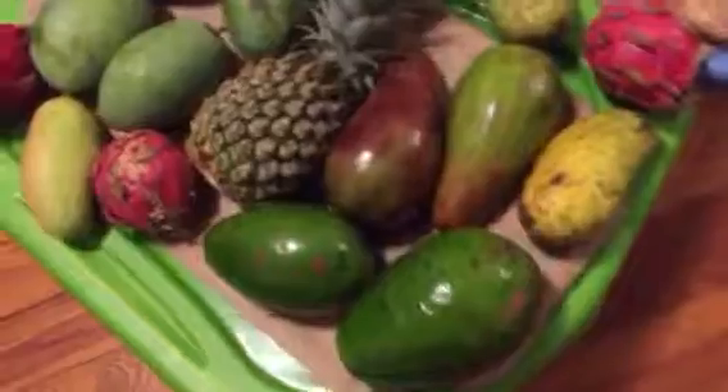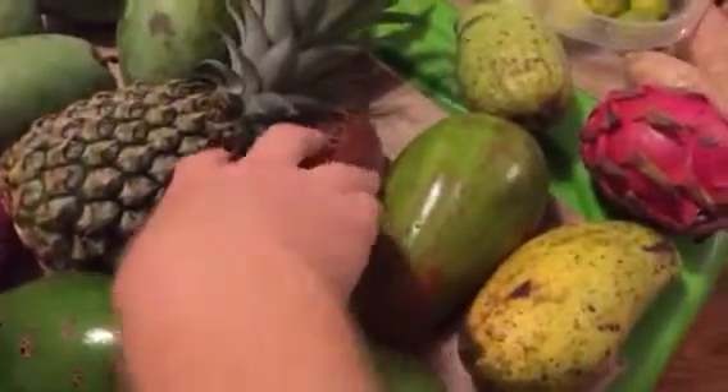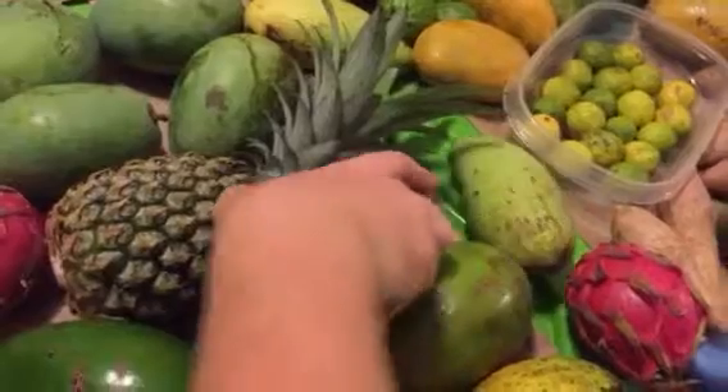Got some Florida avocados here, just starting to come into season. This one's actually getting kind of soft right here, nice and colorful, and hopefully those will be good.